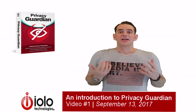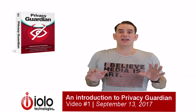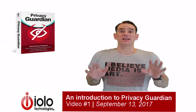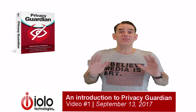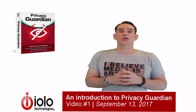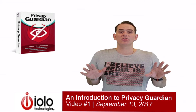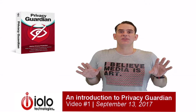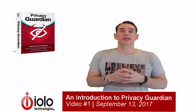Question number six: Is Privacy Guardian collecting and studying my data in order to protect it? Absolutely not. Privacy Guardian is NOT collecting, tracking, storing, using, selling or even analysing any of your online data. Privacy Guardian encrypts this data with a proprietary scrambling algorithm designed to confound today's aggressive fingerprint-based tracking scripts. This prevents anyone from seeing it.